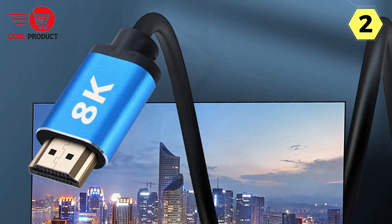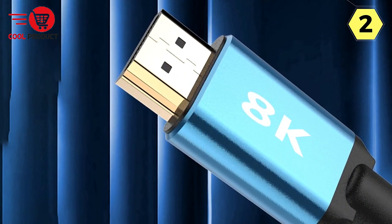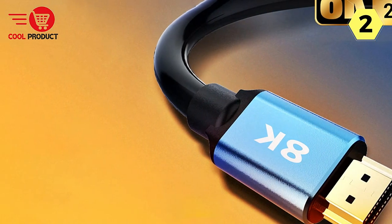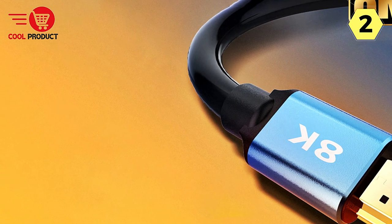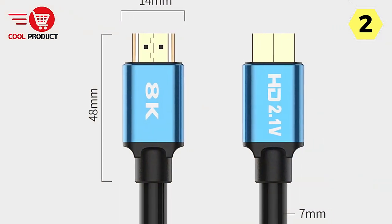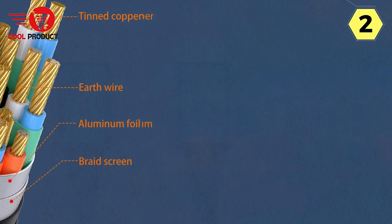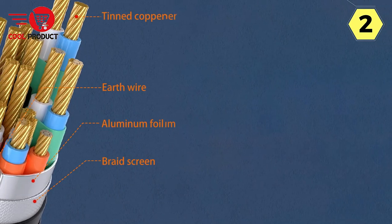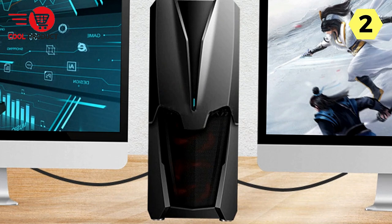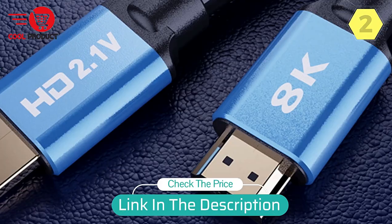Durability is another highlight — the gold-plated connectors look premium and effectively prevent oxidation, ensuring stable image transmission over time without signal degradation. In conclusion, the Nbylai 8K HDMI cable is a revelation for anyone seeking the pinnacle of high-definition entertainment. It brings stunning 8K resolution, wide compatibility, immersive 3D vision, and unbeatable HDR quality. Whether you're a cinephile or a gamer, this cable will take your viewing experience to new heights, making it a highly recommended investment for the future of home entertainment.